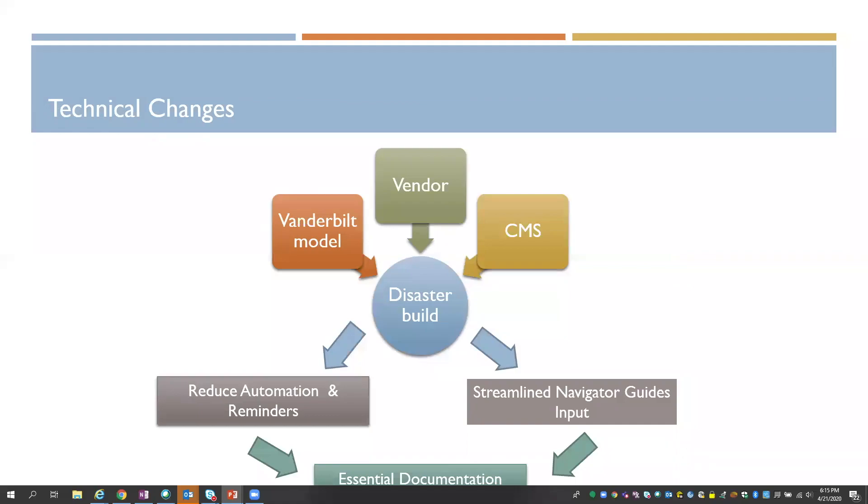What guided our technical changes were many different inputs. We looked at what Vanderbilt had done — they started a framework early in this COVID pandemic and shared it with our vendor, Epic. We also looked at what our vendor was recommending, because they were rapidly producing and showcasing foundation environment build to help decrease the burden of documentation and meet other COVID-related measures. And we also looked at what CMS was changing during this time. Those formed our disaster build.